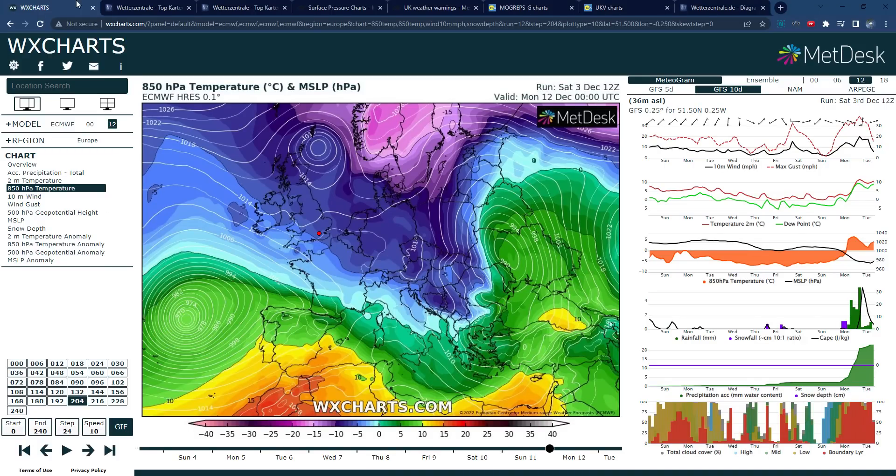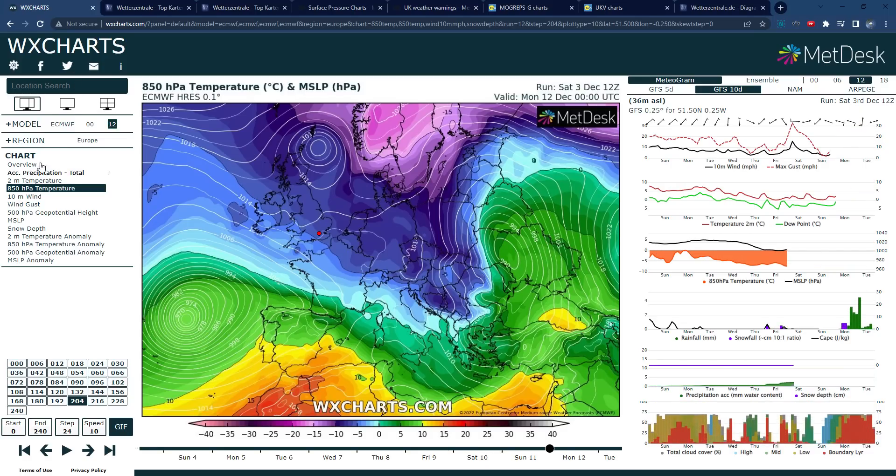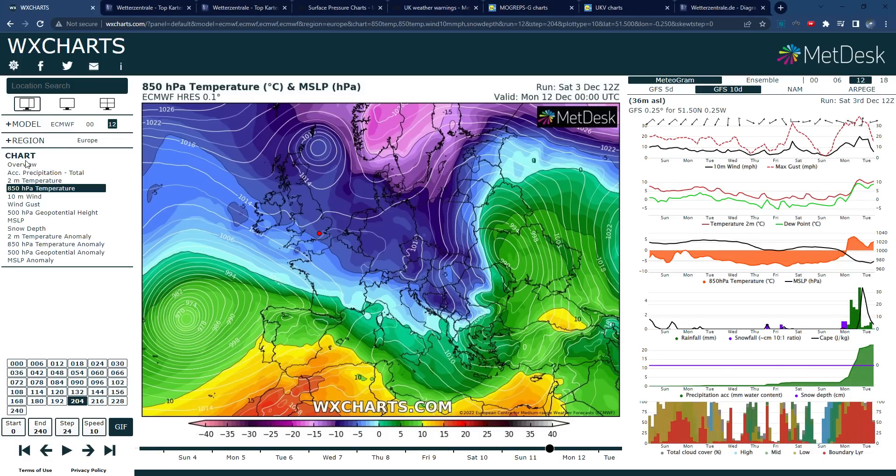Hello everyone and welcome back to another video. Today we're going to be talking about the potential for cold and snow again. I think this is the fourth video on this now but things are certainly starting to look more interesting. The forecast is becoming more interesting, although also more difficult, and the potential now is there for quite significant snow — but significant snow is definitely not guaranteed. So it's kind of all to play for right now depending on whether you like cold or mild.